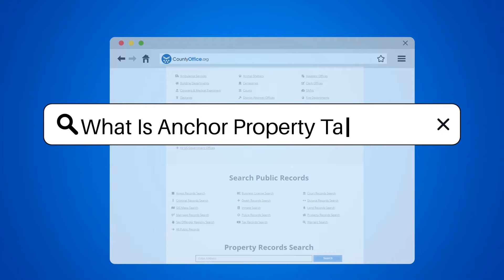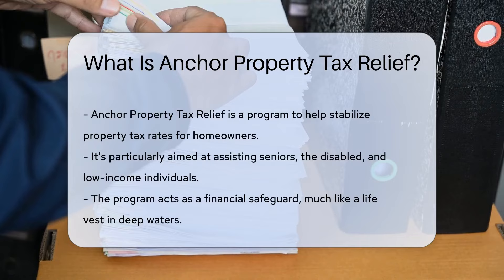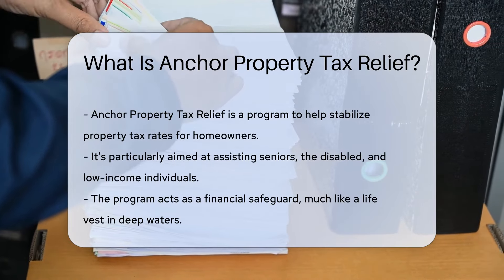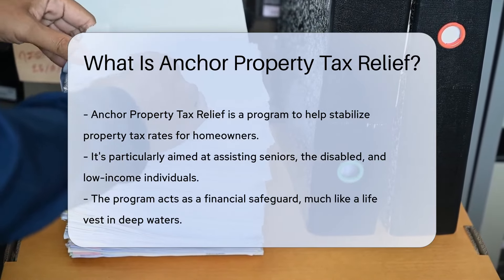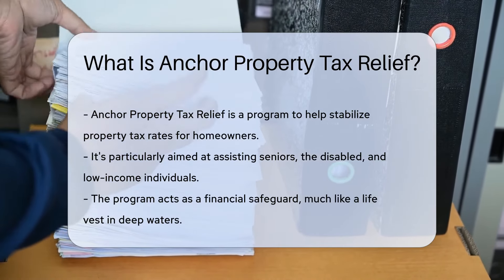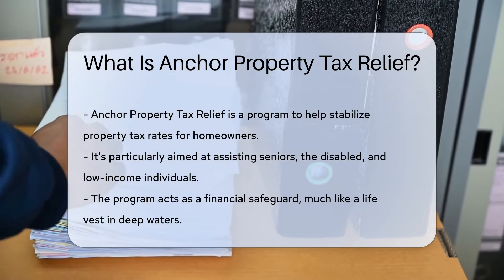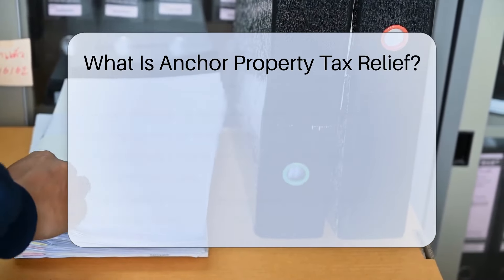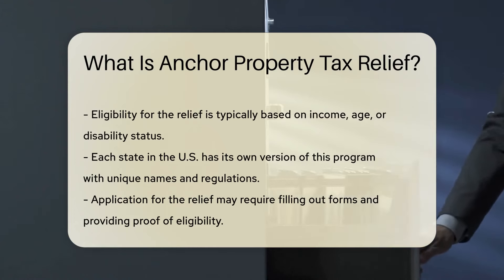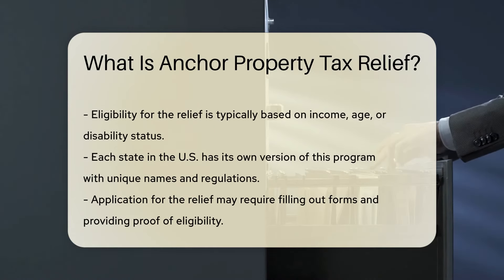What is Anchor Property Tax Relief? Imagine owning a home and watching the property taxes climb each year — it can feel like you're trying to hold on to a boat that's determined to drift away. Enter Anchor Property Tax Relief. It's like a financial anchor, stabilizing your situation in a sea of tax rates. This relief program is designed to help homeowners, especially seniors, the disabled, and those with limited incomes. It's an initiative that keeps property tax rates more manageable for eligible residents — like finding a life vest when you're swimming in deep waters.